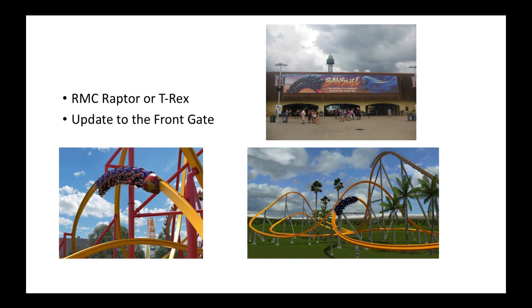In 2026 is what I think is going to be their next major year. I think they're going to be getting an RMC Raptor or the RMC T-Rex, along with an update to the front gate. Cedar Point and Carowinds have updated their front gates, and Kings Island's front gate is kind of old — I think it would be a good idea to renovate it and maybe put a roller coaster in the front of the park, like what Cedar Point and Carowinds did. They wouldn't put a wing coaster or giga since they already have a giga and wouldn't want to steal Cedar Point's ideas.